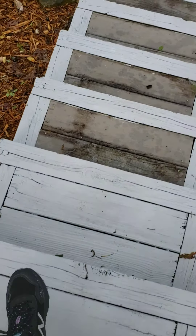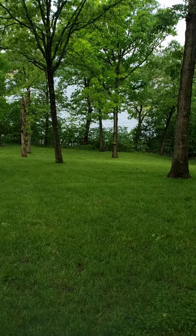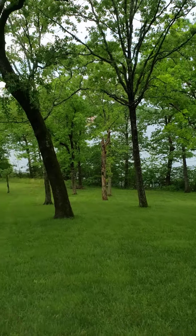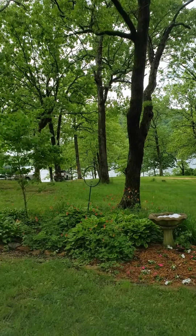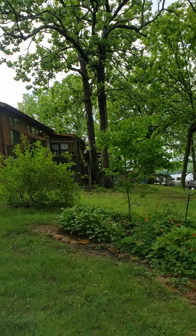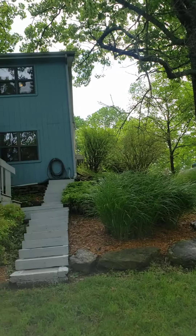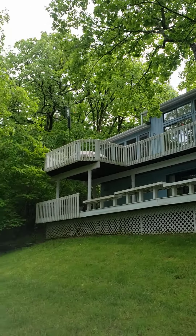We've got a little bit of TLC needed on these steps, but it looks like it's just around the edges. That's the neighbor, but the home is angled away from this property. So you definitely feel private.